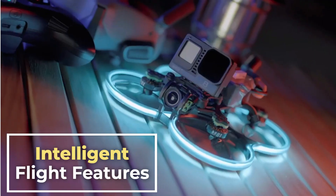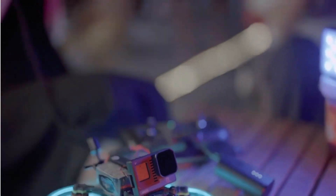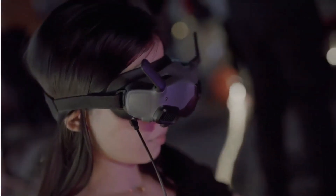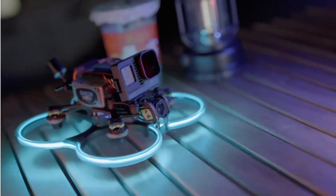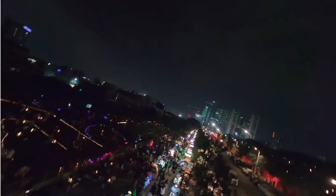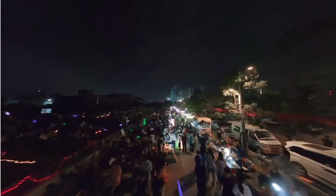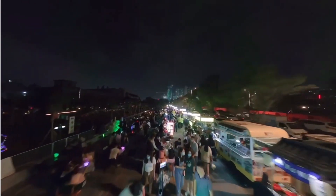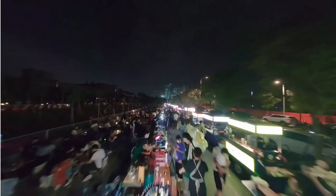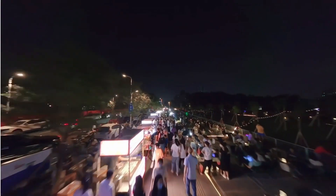Intelligent flight features: the GEPRC Cinnabot 30 HD03 comes with a variety of intelligent flight features, such as obstacle avoidance, return to home, and position hold. These features make it easier and safer to fly the drone, even in challenging conditions. In addition, it is also very compact and portable — it can be easily folded up and transported in a backpack, making it a great option for travelers and outdoor enthusiasts.